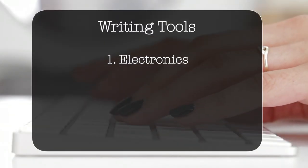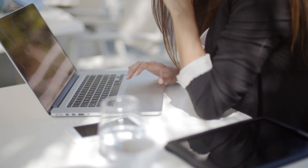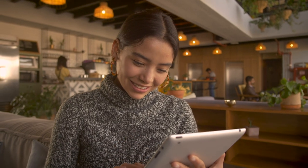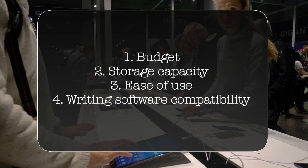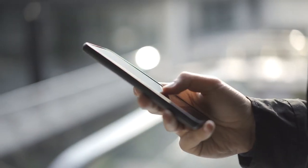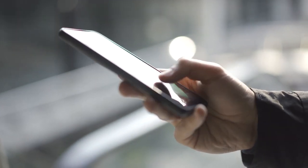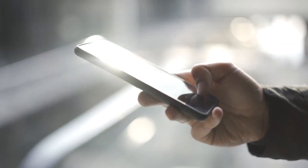Category number one is electronics. Every writer needs a reliable electronic that can handle the storage a book requires. When choosing one — whether it's a phone, computer, or tablet — you also need to consider your budget, storage, ease of use, and whether your writing software will be compatible. For example, if you're considering your phone to write a book, will you be able to comfortably write 40,000 to 80,000 words on it? Make sure you're choosing a device that will help you get results.